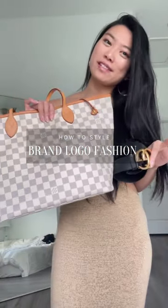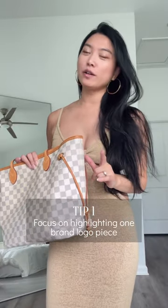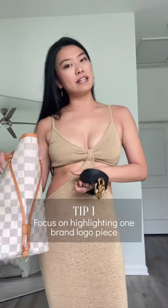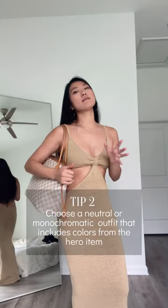There is a trick to wearing brand name products so that it doesn't look too confusing or overwhelming. When it comes to obvious logos and patterns, you want to focus on one hero piece — focusing on one particular brand logo. You'll really be able to highlight the uniqueness of the piece instead of your outfit being really distracting with multiple different logo prints. Then you want to pair it with more of a monochromatic outfit that matches the color scheme.